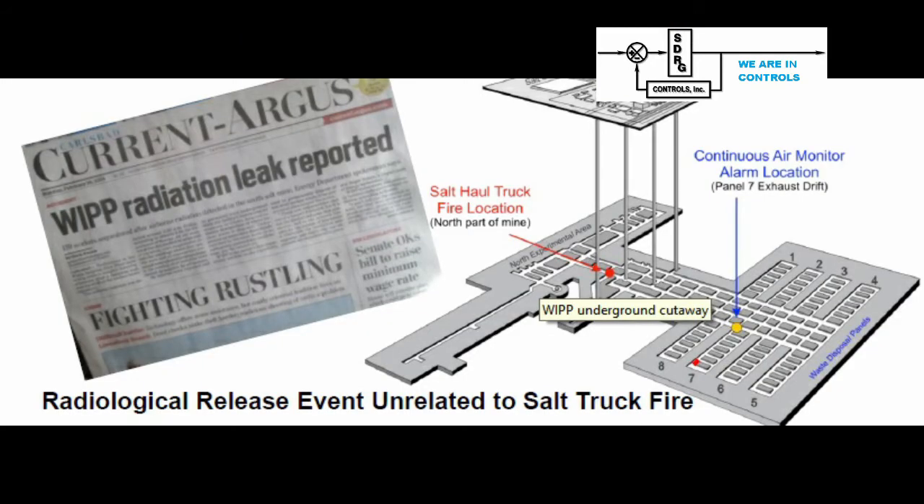One day there was a fire in a salt-haul truck in the northern part of the underground mine. It was contained and no one was greatly concerned. The facility had continuous air monitoring systems, which was a good thing. But then there was an alarm on panel 7 on the exhaust system. These incidents were reported by the local paper, describing the air alarm as a radiation leak at the WIPP site. This information was technically correct, but sounded frightening.